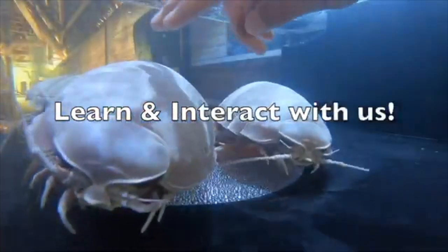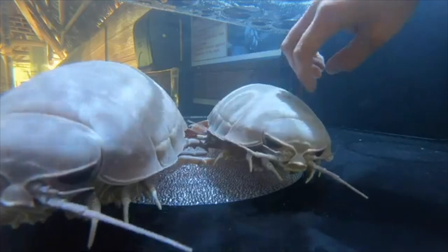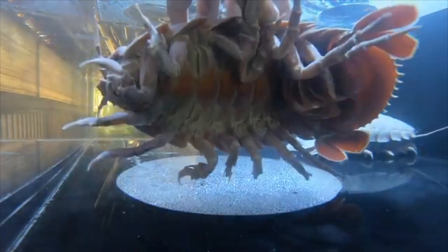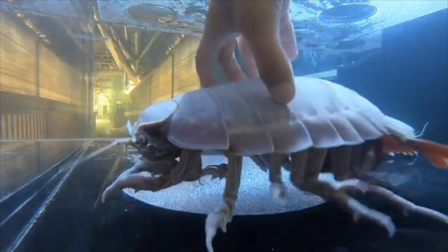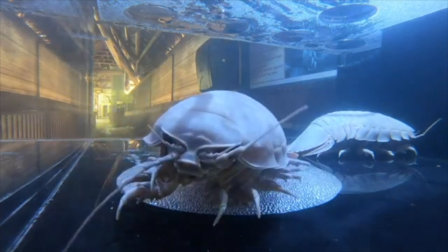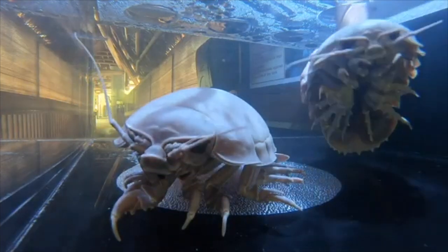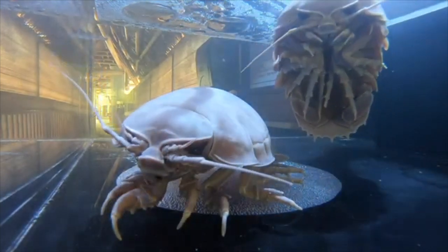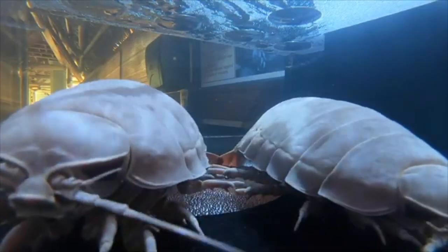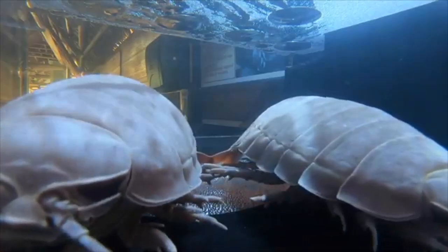The next invertebrate is the giant isopod. These things basically look like huge roly-polies, except they live underwater. They're actually massive — they get between 1 and 2.5 feet long, and they're scavengers and carnivores that can go an insane time without eating. They have a really strong bite because they feed on stuff like dead whale carcasses. One crazy thing about them is that they can go up to 5 years without eating, but when they do eat, they gorge themselves. I know Catch-em-All Fishing actually found one of these guys and kept it as a pet — if I lived in Florida and found one, I'd probably do the same.